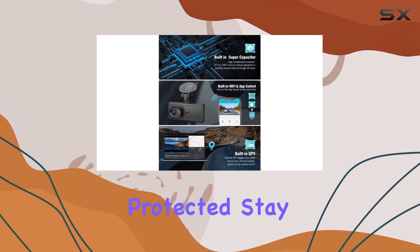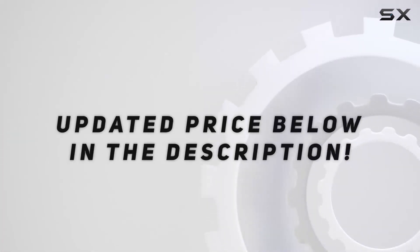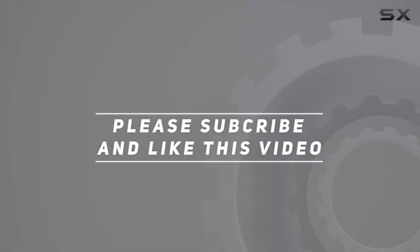Stay protected, stay connected, and drive with confidence. Check out the video description for an updated price, and thank you for watching this video.